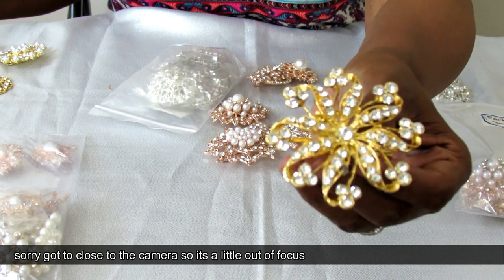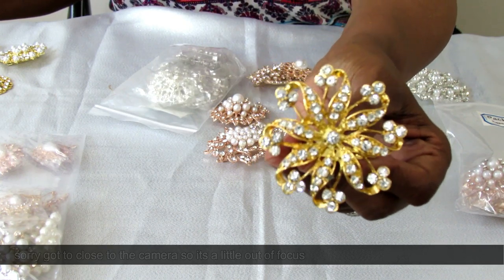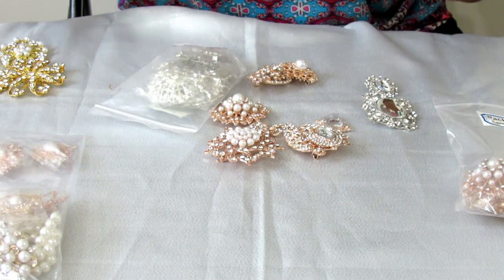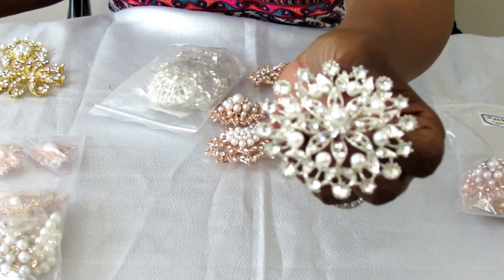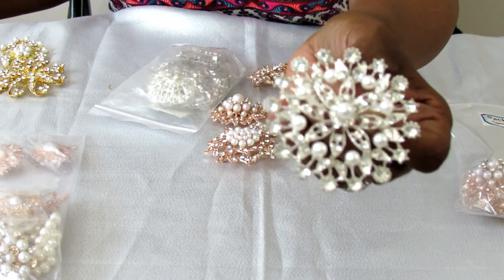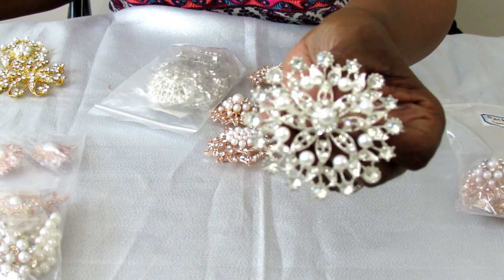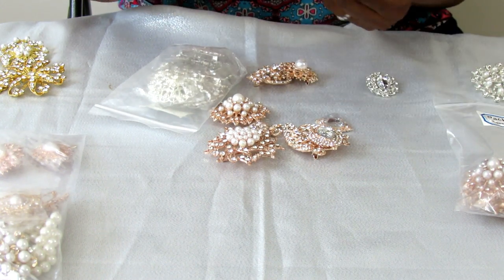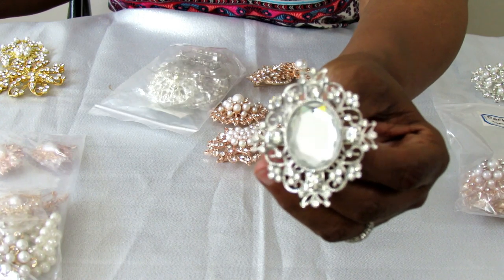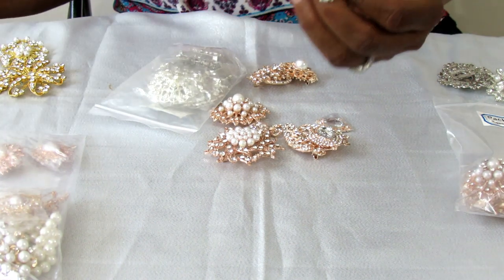I just absolutely love these types of brooches, and this one is all rhinestones — so gorgeous. Just a lot of really nice pieces. I'm going to show you some of the silver ones. I think I used this one already — I used this in my three-tier wedding floral arrangement, so check that video out. And I plan on using this one — I love the mirror detail to this. Gorgeous.